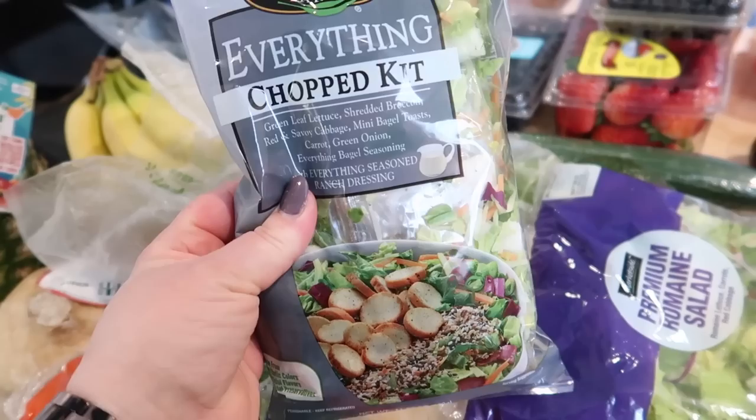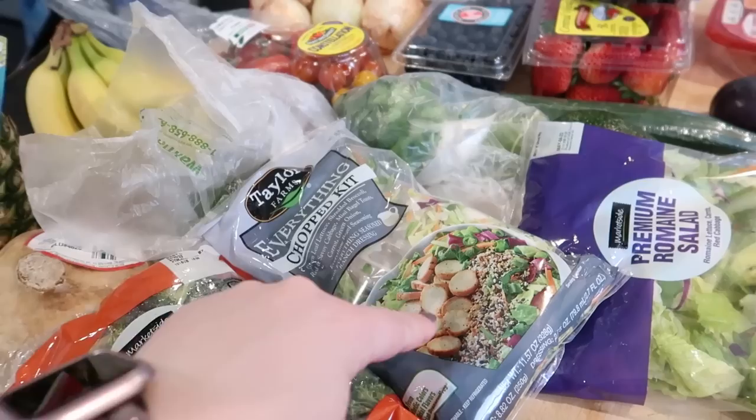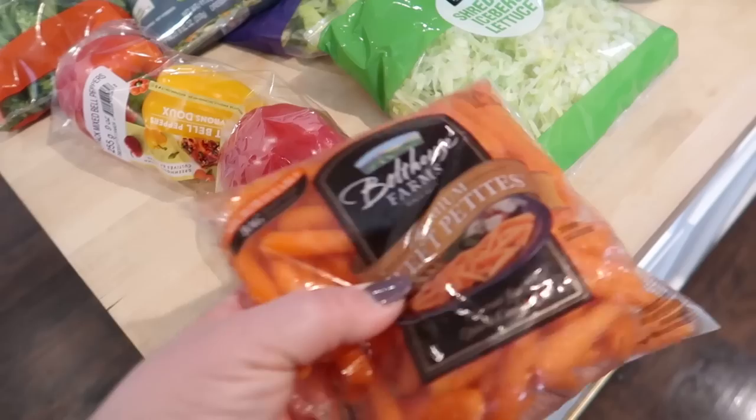I got the everything chopped salad kit — it's really good if you've never tried it. I'll split it between two lunches and add some grilled chicken. It comes with an everything-seasoned ranch dressing. There's one at Aldi too. I got some peppers to cut up for salads and snacks, and some petite baby carrots for hummus and other dips.